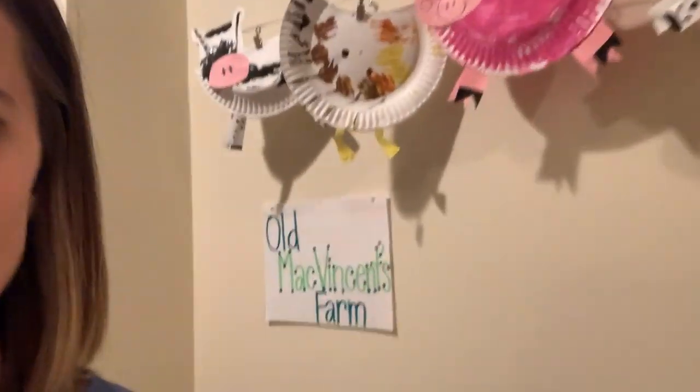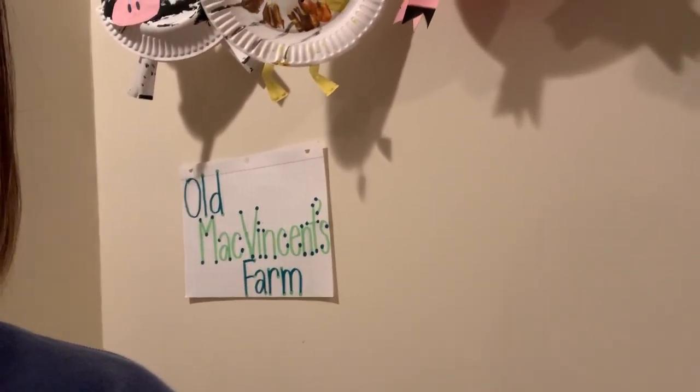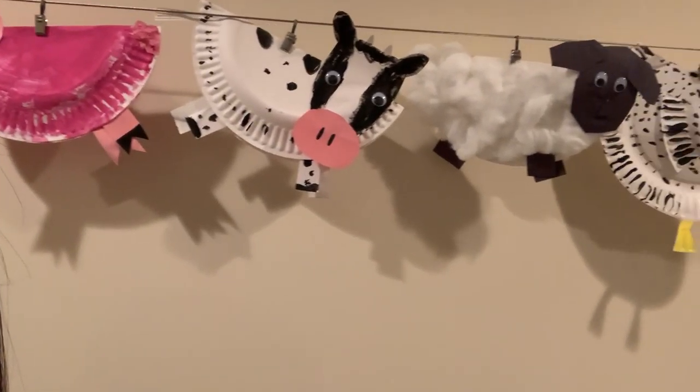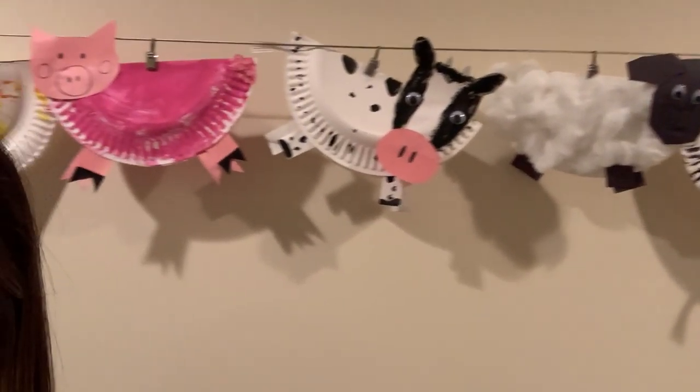Good morning beautiful friends and happy Thursday! We are almost to the end of the week and I am down here in my basement where I have created Old McVincent's Farm. And I shouldn't really say I because none of this handiwork is actually my own.